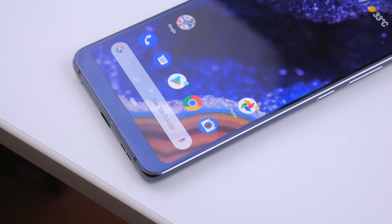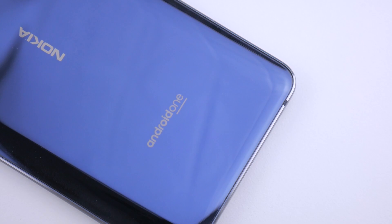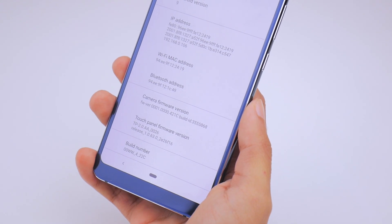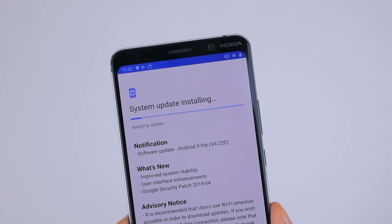Aside from that, there's Android One software on board running Android 9 Pie. This is a very good step that gives you a clean software experience, and it receives timely monthly updates from Nokia. I quite like the minimal experience, and if you're an Android purist you'll like it too.